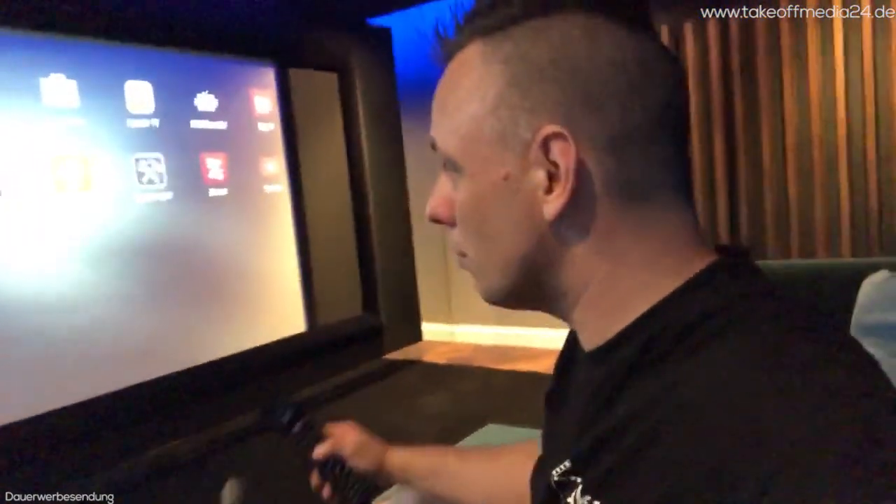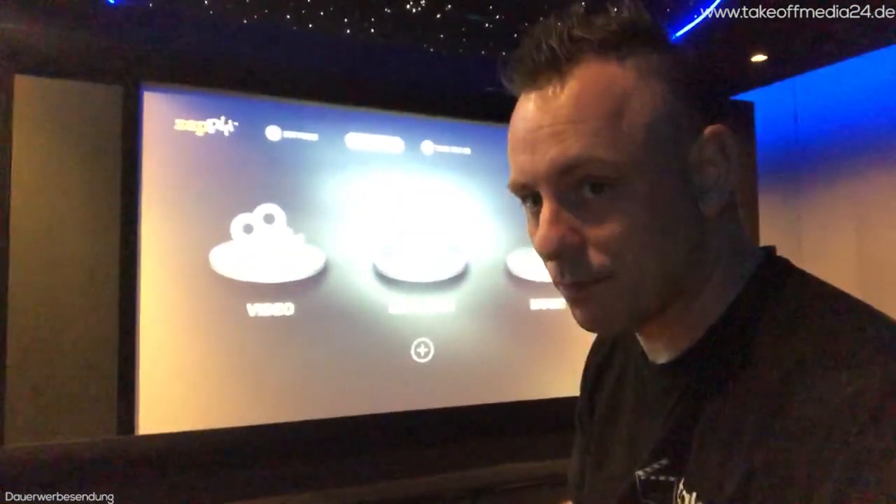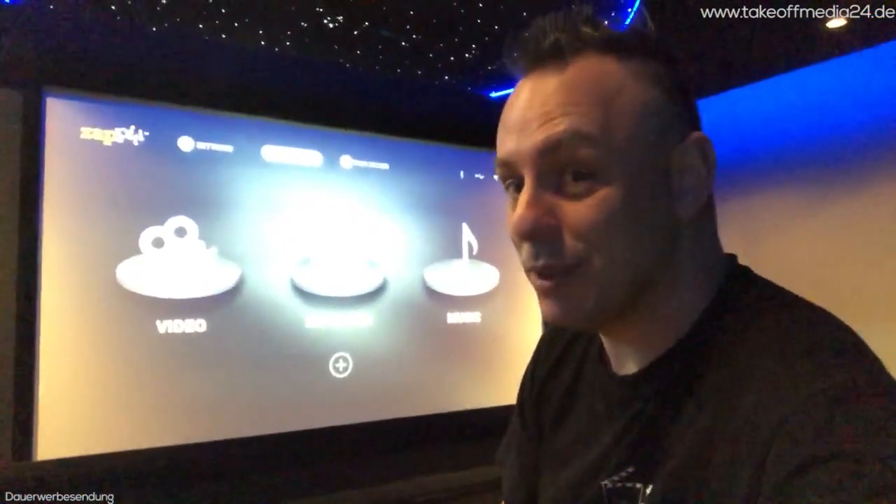Mir ist jetzt spontan eine Idee gekommen. Wir haben alles upgedatet und mit dem Kunden angeschaut, und wir sitzen hier und haben ein bisschen über Zapiti gesprochen, was ich gerade nochmal upgedatet und konfiguriert habe. Ich hatte viele Rückfragen dazu und offensichtlich besteht hier ein großer Infobedarf. Deswegen baue ich jetzt einfach mal ein kleines Zapiti-Special ein.